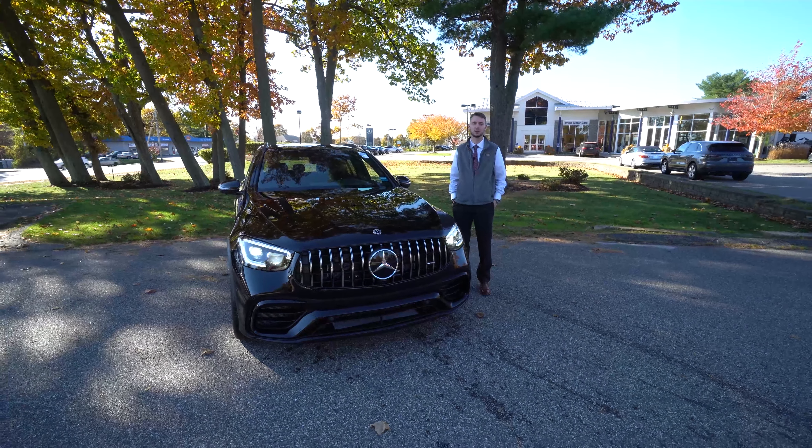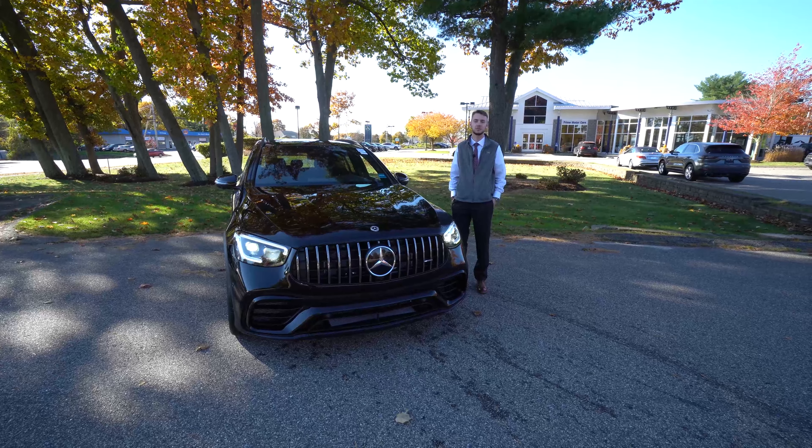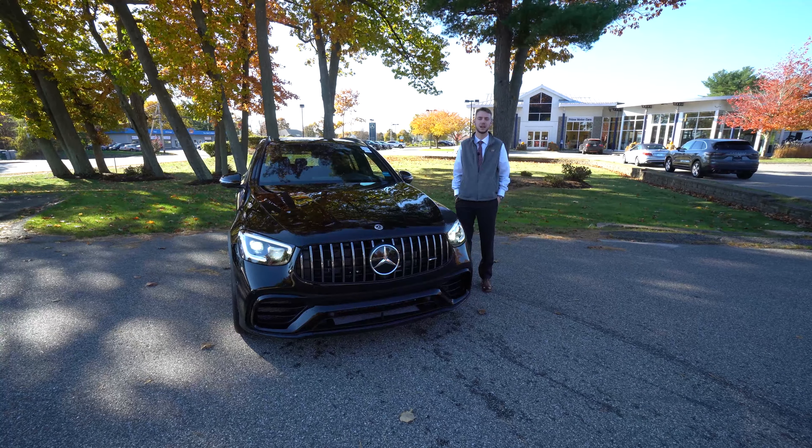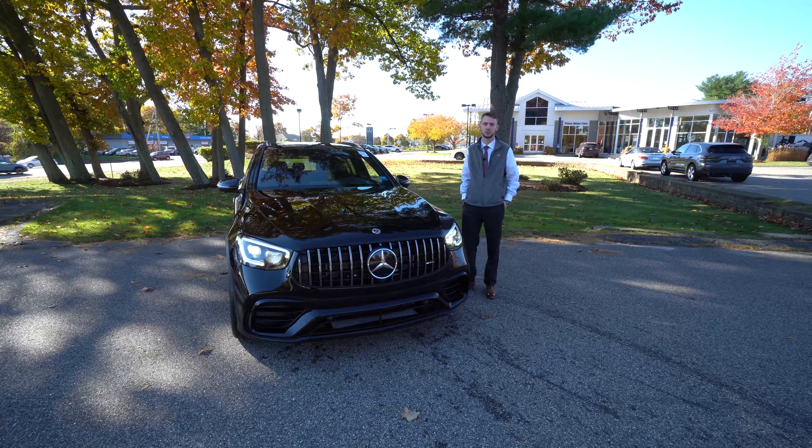Hi Craig, Spencer from Prime Motorcars Mercedes-Benz in Scarborough, Maine. To my right is the vehicle we discussed on the phone, the 2021 Mercedes-Benz GLC 63 AMG. Let's take a closer look.